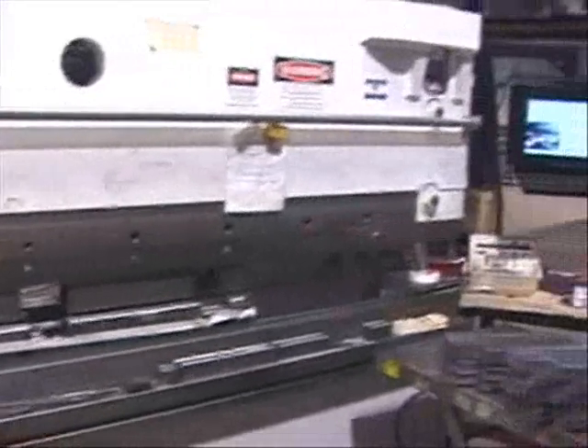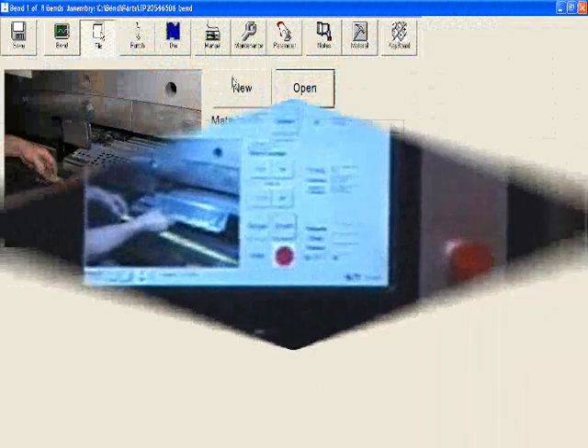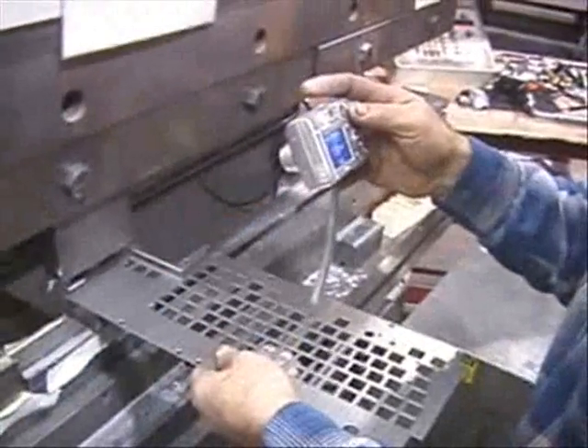This short video demonstrates the capabilities of Automek's PC800 back-gauging system. The unique feature of the system is its ability to create forming programs on press brakes by choosing graphical pictures of tooling from a tooling library, and by allowing the operator to photograph each step of the bending process as the part is being formed.